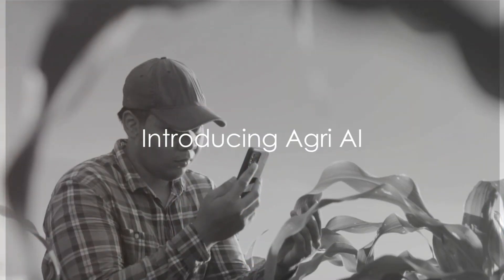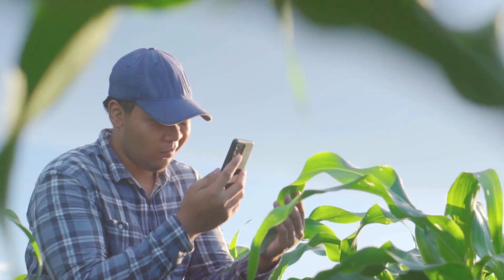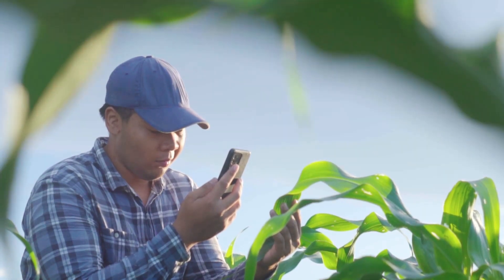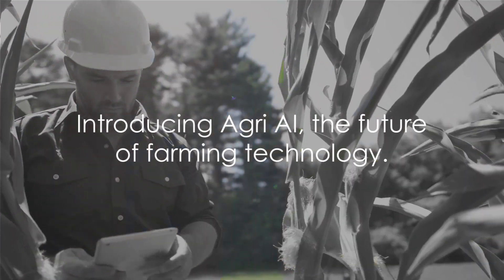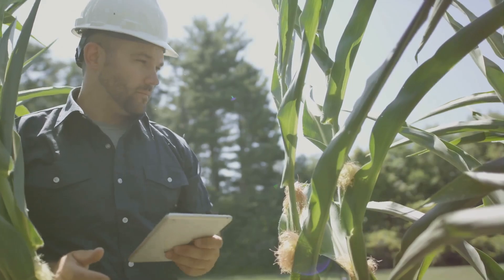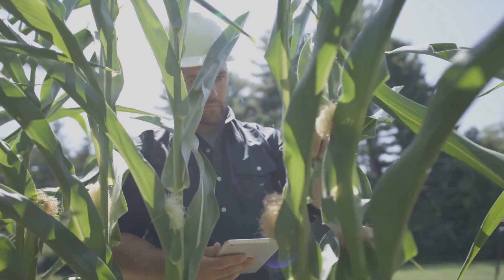Ever found yourself wondering why your crops aren't yielding as expected, or why a particular pest keeps invading your farmland? Wonder no more. Introducing Agri AI — the app designed to bring cutting-edge artificial intelligence to your farming experience.